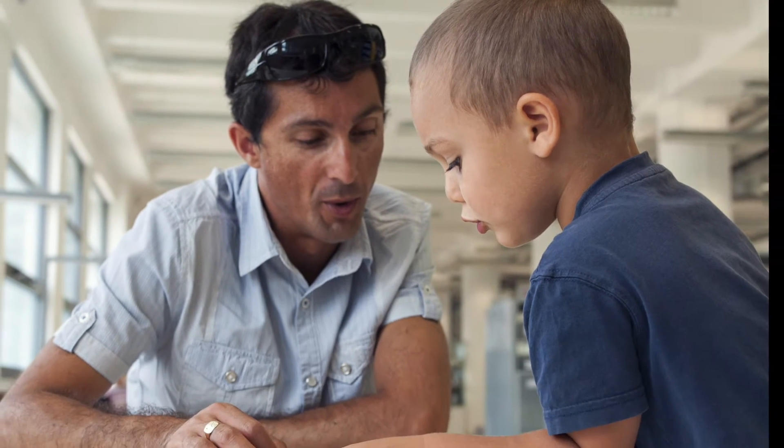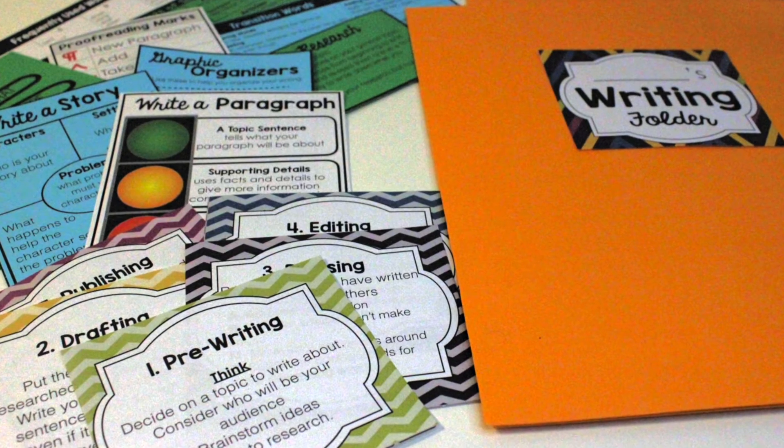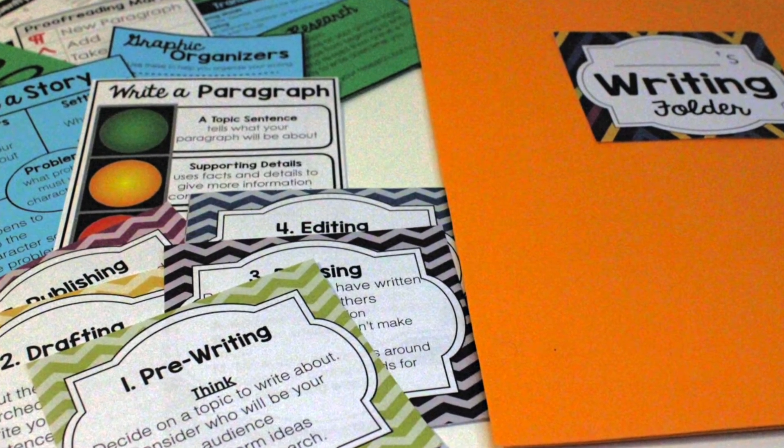Get started with helping students follow the writing process by using these four pocket writing folders. Included in this resource are all the materials to turn these folders into a writing folder that supports students at each level of the writing process in one location, at their fingertips.